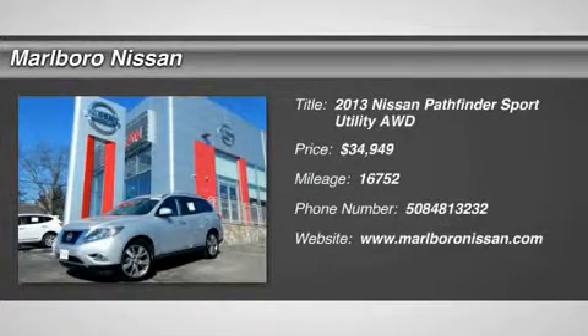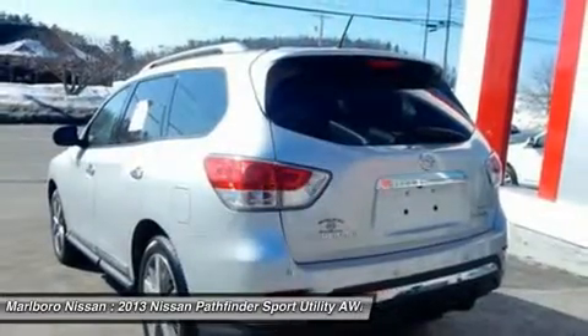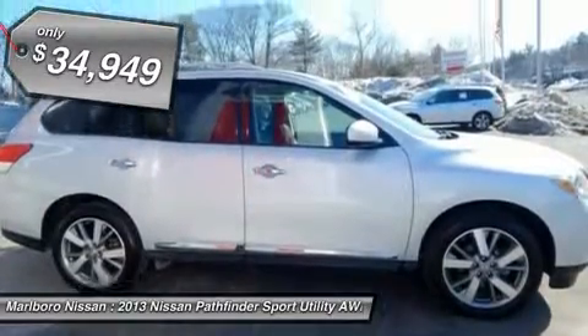The 2013 Nissan Pathfinder. The Pathfinder has a premium interior with three rows of seating for up to seven passengers, as well as versatile seating and cargo configurations. This SUV appeals to both truck lovers and car lovers, and it's priced below $35,000.